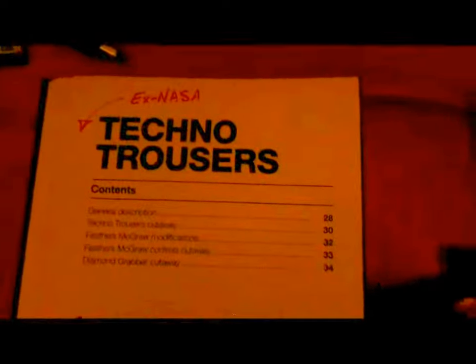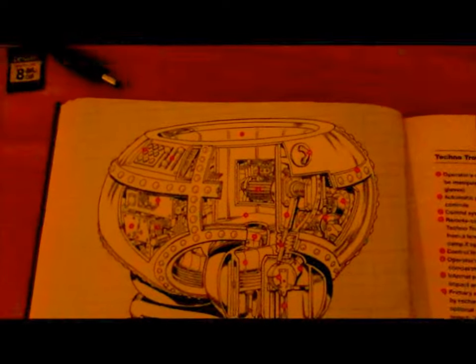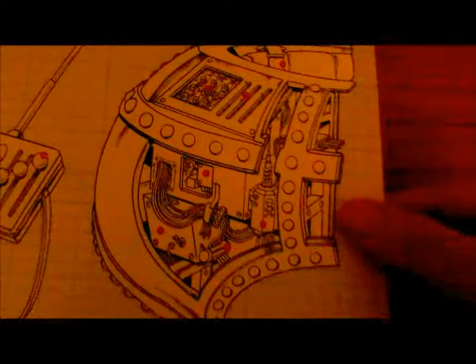Ex-NASA Techno Trousers. This here is the cutaway section of the Techno Trousers in its original configuration. There's the penguin Feathers McGraw, and here is the cutaway section of Feathers McGraw's controls — where he makes the modifications for his sinister schemes.